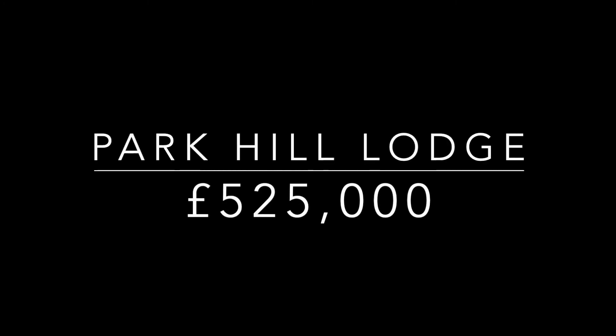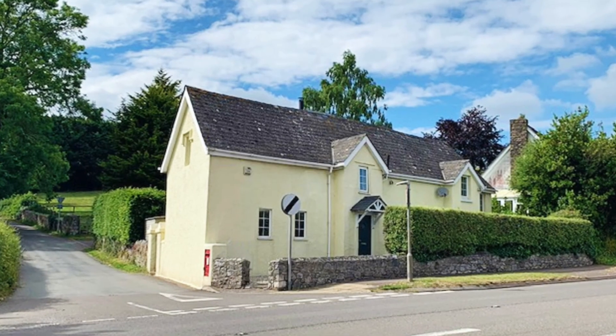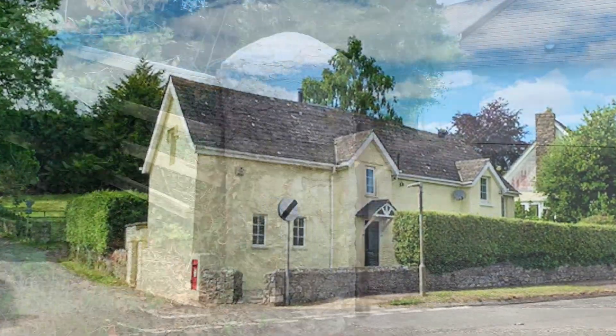Welcome to Park Hill Lodge in Ipplepen, a stunning four-bedroom detached property.